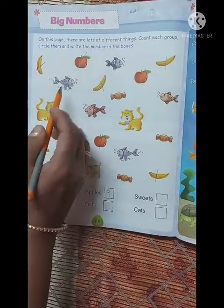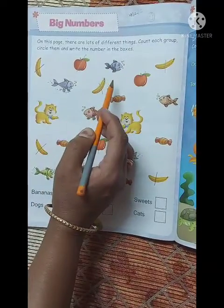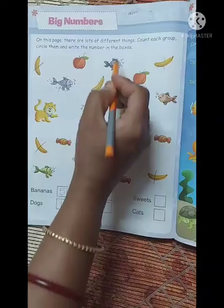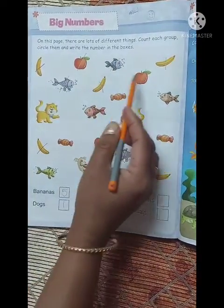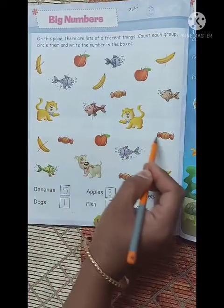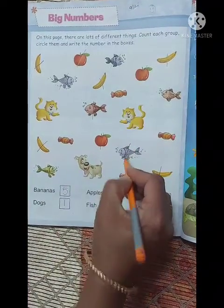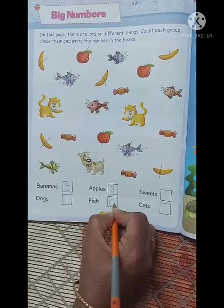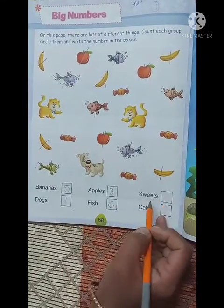Next है fish. चलो count करते हैं — how many fish are here? One, two, three, four, five, six. Six fish! So number six.